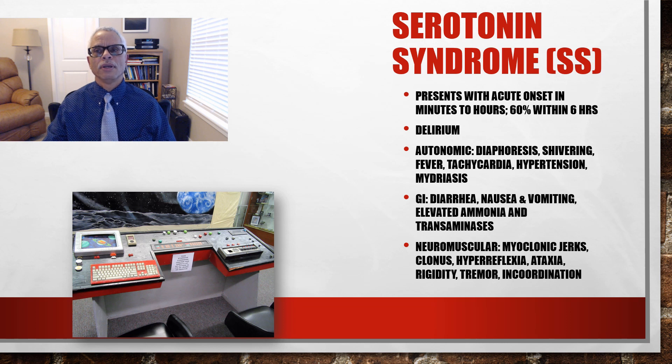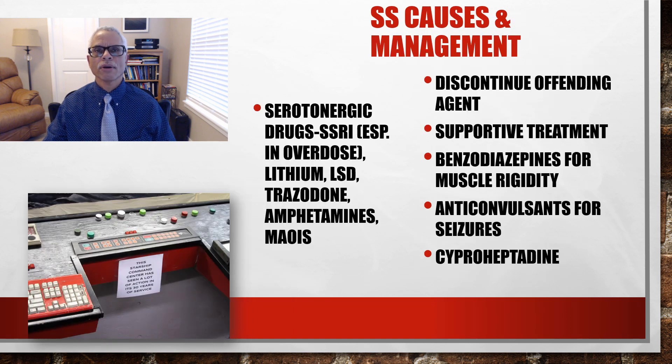Serotonin syndrome is a condition caused mainly by overdoses on serotonin drugs. It presents with an acute onset over minutes to hours. Patients are usually delirious and may have diaphoresis, shivering, diarrhea, myoclonic jerks, and a shivering tremor. The treatment is to first discontinue the offending agent, use benzodiazepines for muscle rigidity, anticonvulsants for seizures, and possibly cyproheptadine.